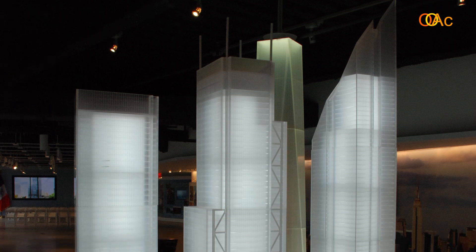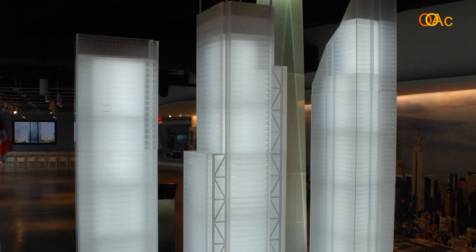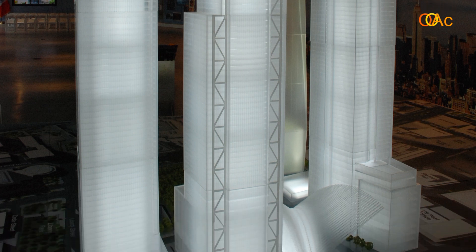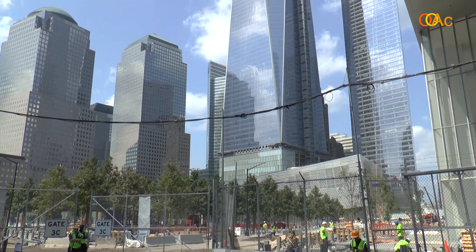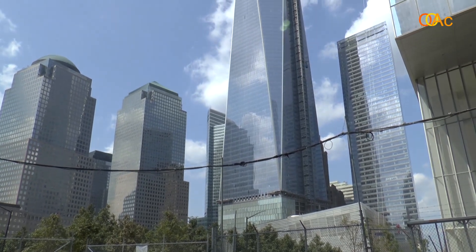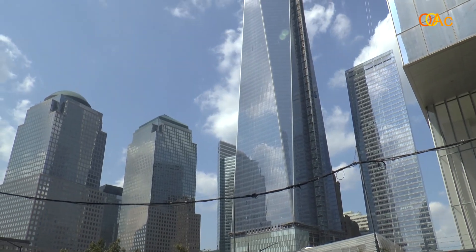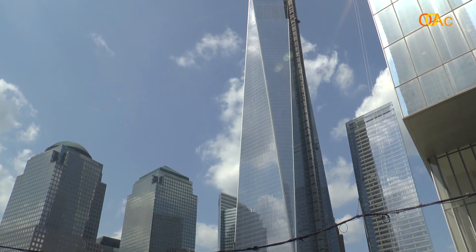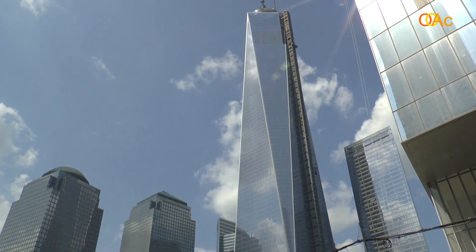I would like to tell you a little more about the design of the master plan. The master plan by Daniel Libeskind was a winning proposal after an international competition. Libeskind thought about giving prominence to the memorial and then having all the towers facing it, so that when someone works in or visits the towers they can always see the empty site in the middle of Ground Zero. All the towers are leaning towards and oriented towards the center of the site.